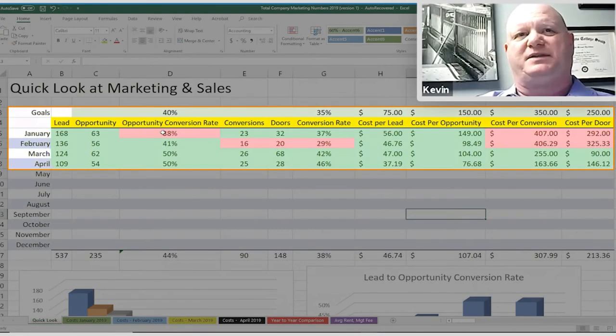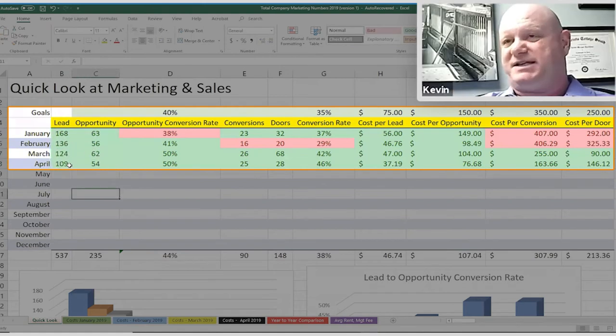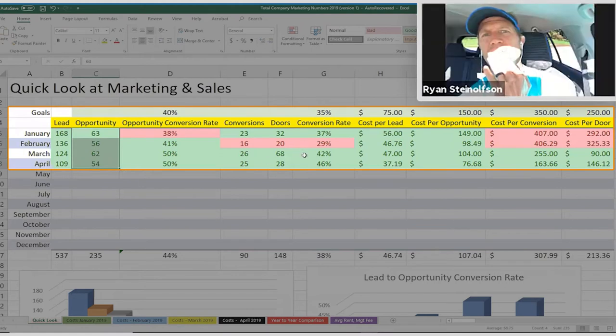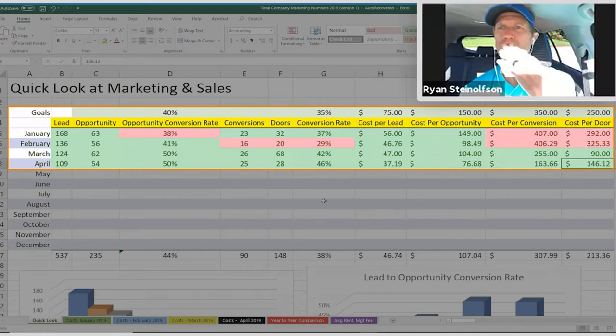Fast forward four months. I've done all this fine-tuning. My number of leads have gone down. But what's more important is my number of opportunities has only basically gone down about five to eight total. And look at the cost — where it's come down in four months based on this exercise.